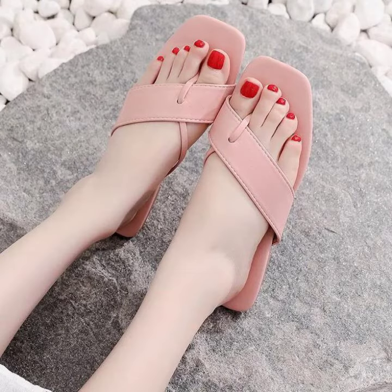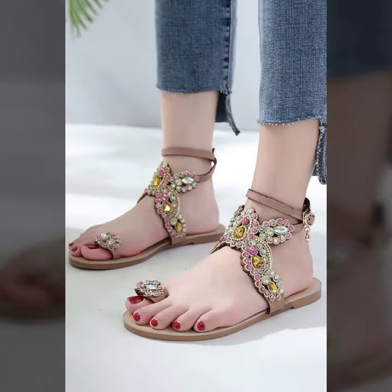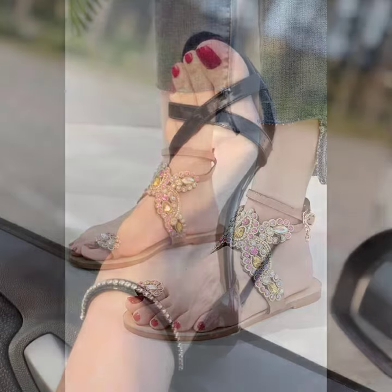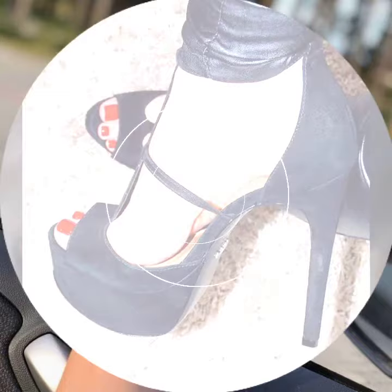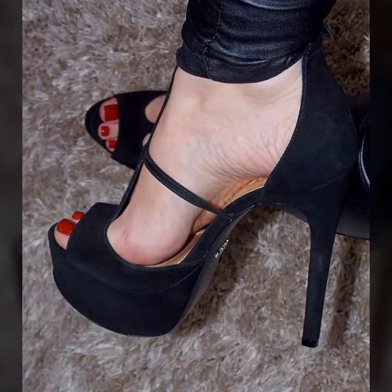See these beautiful women's feet designs. Keep visiting my channel for more designs and ideas. You can enjoy my videos and apply these on your feet when you go to a birthday party or wedding party, with a matching dress design and matching dress color.